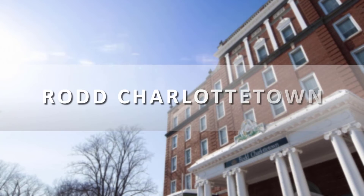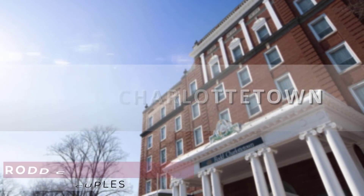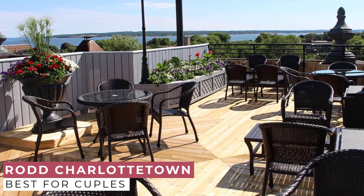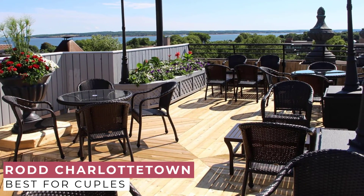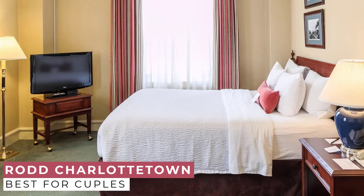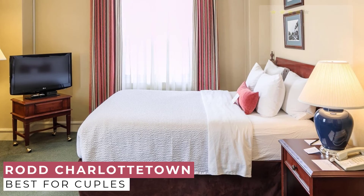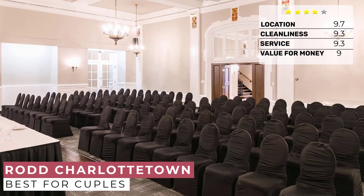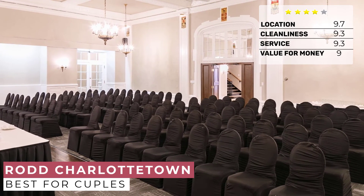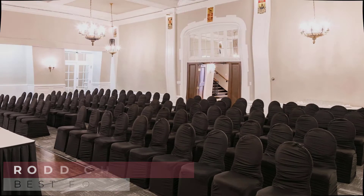And finally, at number 1, we have the Rodd Charlottetown Hotel. From the moment you step into the grand lobby of this 4.5-star hotel, with its marble floors and barrel-vaulted ceilings, you will be surrounded by the historic elegance that sets Rodd Charlottetown Hotel in a class apart from all other island hotels. Built in 1931 by CN Railways, Rodd Charlottetown features the elegance and attention to detail synonymous with the historic Canadian National Railway hotels.